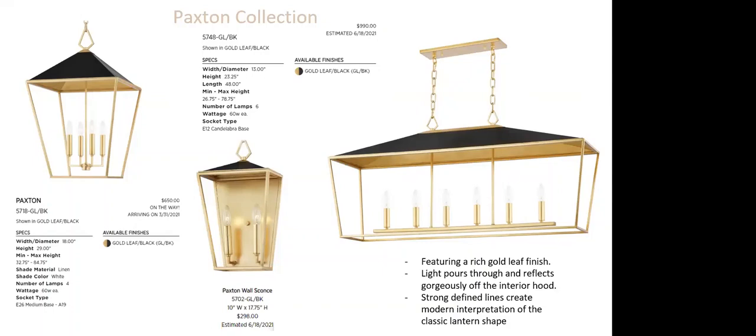Everyone is still excited about lanterns, and Hudson Valley has done something special here — a black hood with very purposeful gold leafing instead of aged brass. This is without glass, making it a great price point. The linear fixture is 48 inches wide with six candlesticks at $990 to the consumer — a really big value. A two-light pocket wall sconce and smaller lantern at 18 by 29 inches are also available. Even the underside of the hood is finished in gold leaf — that attention to detail sets Hudson Valley apart from lesser competitors. The glow refraction off that hood when lit will be absolutely stunning.